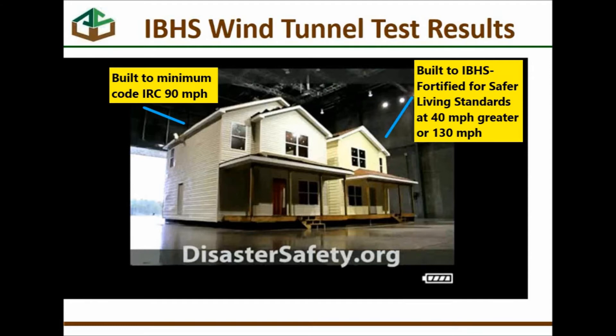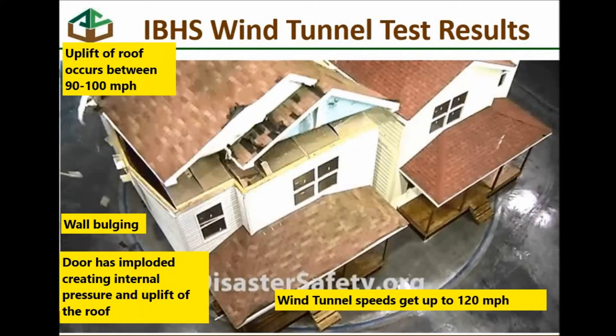From the IBHS's wind tunnel test results — that's the Insurance Institute for Business and Home Safety — the house on the left was designed and built to the minimum code from the IRC for 90 miles an hour. The house on the right was designed and built to the IBHS's fortified for safer living standards at 40 miles an hour greater, or 130 miles per hour. Wind speeds in the wind tunnel got up to 120 miles an hour, and the minimum-standard house on the left had an uplift of the roof between 90 and 100 miles an hour. The front door had imploded and created an internal uplift pressure at the roof, and the exterior wall was bulging. The house on the right with the higher standards stayed together.